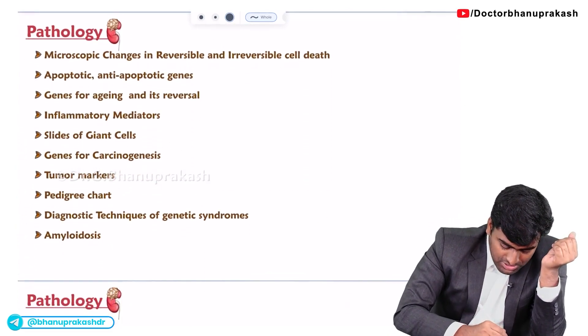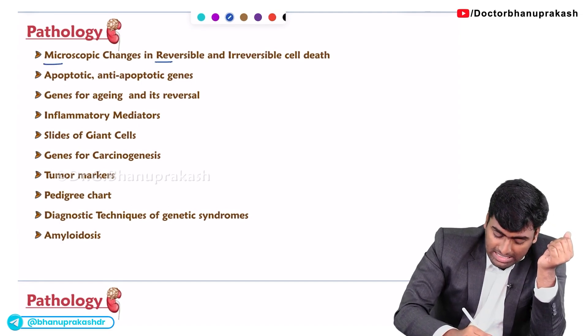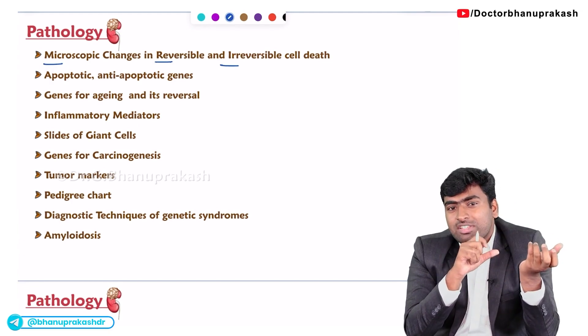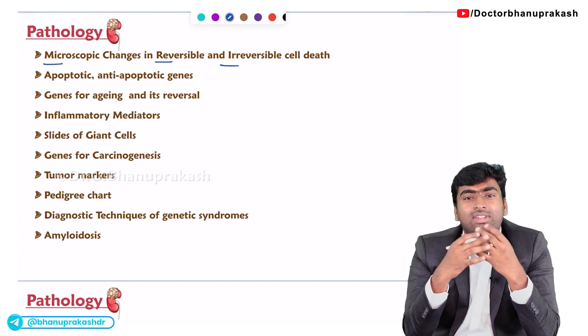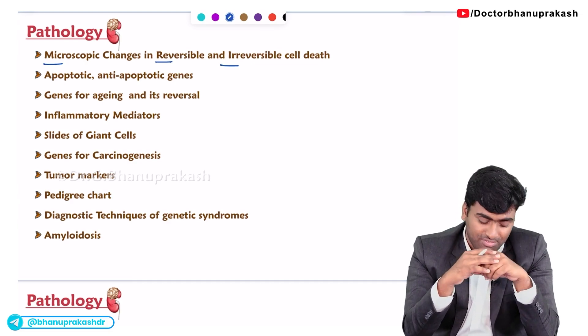The first topic is the microscopic changes in reversible and irreversible cell injury. They will give these changes and ask in which type of cell injury — reversible or irreversible — a particular change is found.